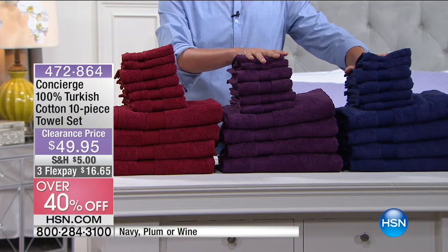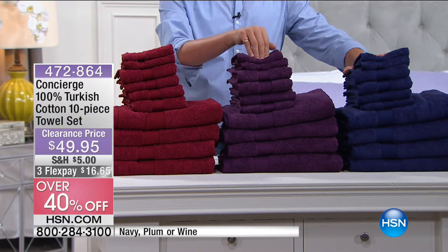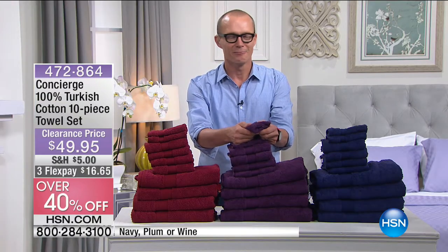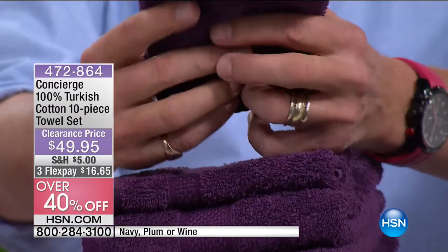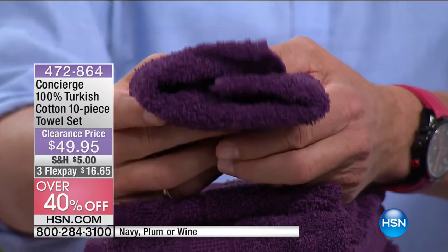How limited? Often here at HSN we're talking $3,000, $2,000, $4,000 units, but I have 40 remaining. Again, 100% Turkish cotton for less than $50 for 10 pieces. You're going to be getting two washcloths, four hand towels and four bath towels.